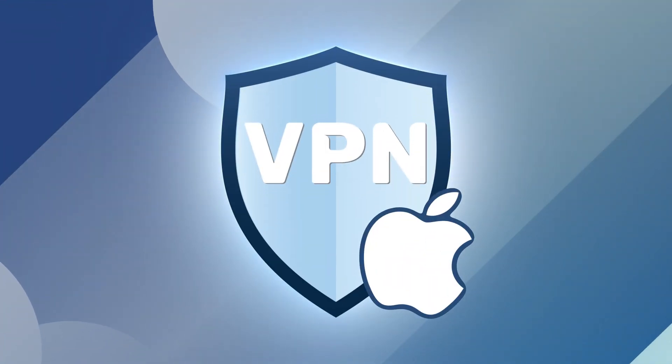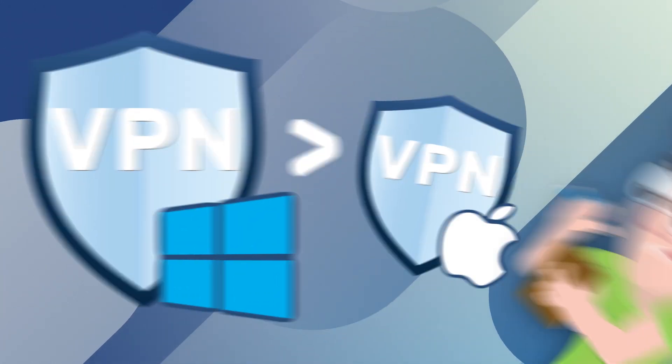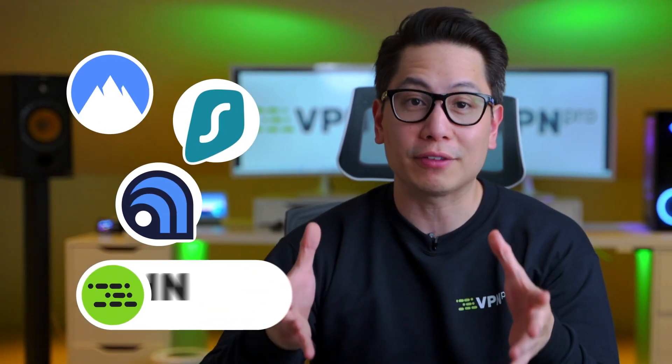It's hard to get the best VPN for Mac these days. Even some of the best Mac VPN apps are straight up worse than their Windows counterparts. But after a lot of tests, I managed to find the three best VPNs for Mac options with great functionality.